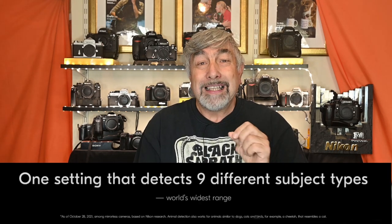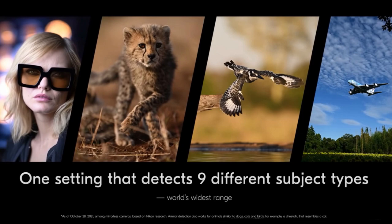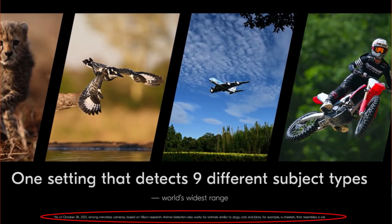The next intriguing focus-related headline was one setting that detects nine subject types. On screen we saw pictures of a lady in sunglasses, a cheetah cub, a bird, an aeroplane, a motorbike. I was amused that along the bottom in small writing it said, as of October 28th 2021, amongst mirrorless cameras based on Nikon research, animal detection also works for animals similar to dogs, cats and birds — for example a cheetah that resembles a cat. Makes sense I guess. I wonder how a meerkat fits into all that.